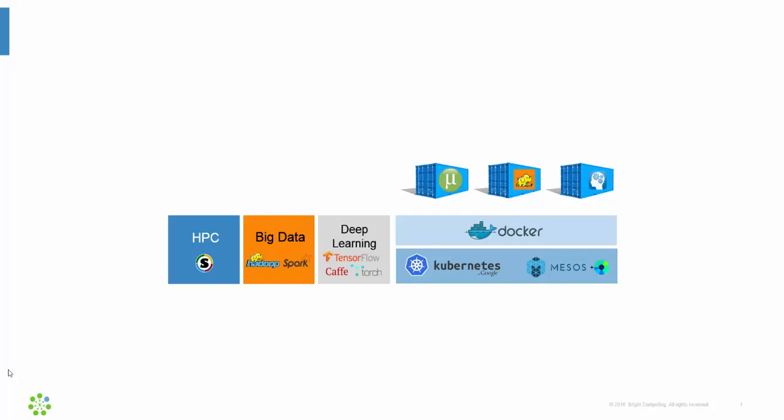It all starts with the workloads. There are a wide range of workloads that need the computational resources that a cluster can offer. For example, there's HPC, there's big data using Hadoop or Spark or Cassandra, machine learning or deep learning workloads with TensorFlow or Torch or Theano, and then workloads running inside of Docker containers orchestrated by container management systems such as Kubernetes or Mesos with Marathon.